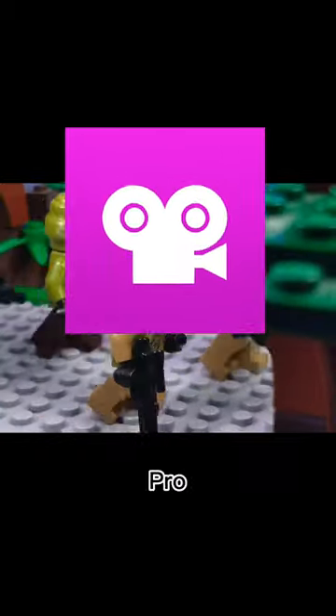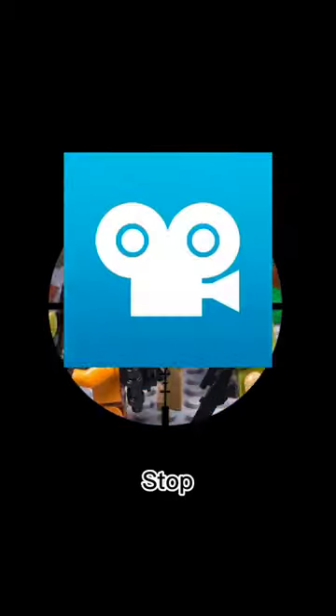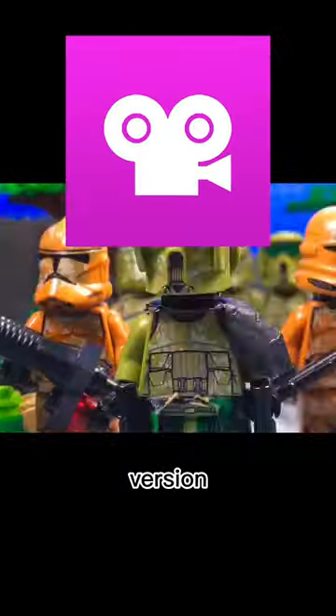Is Stop Motion Studio Pro worth it? Many of you guys have asked if it was worth upgrading from Stop Motion Studio to the pro version, and my simple answer to that is no.